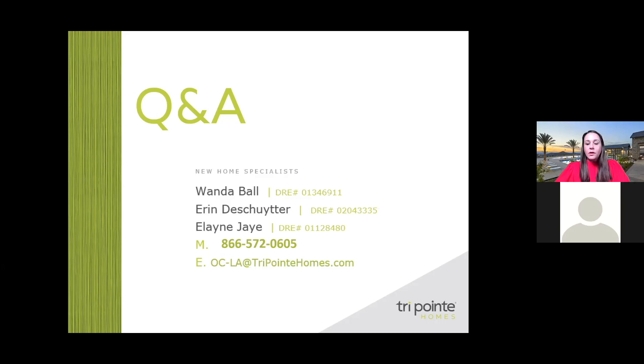Sherry asks: do the homes come with solar? Great question — yes, all new homes we build come with solar. They'll come standard with a solar lease, and of course you'll have the option to purchase.